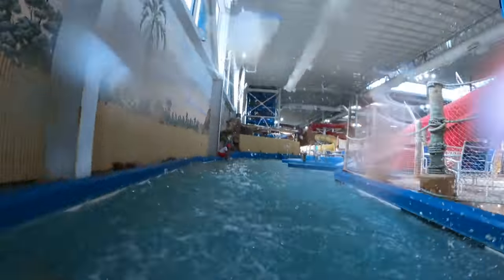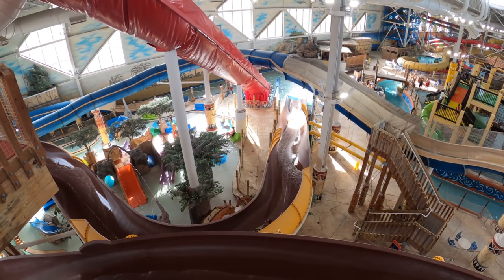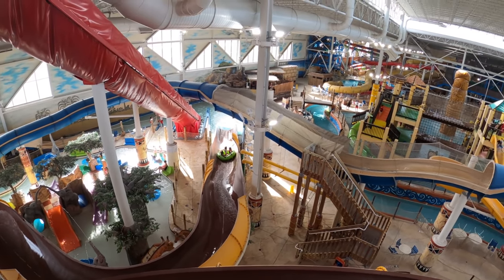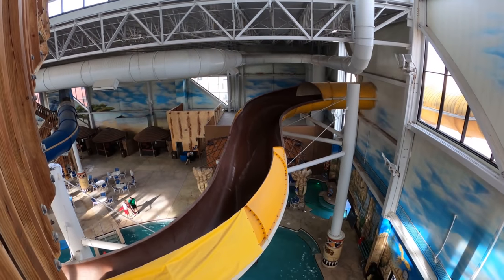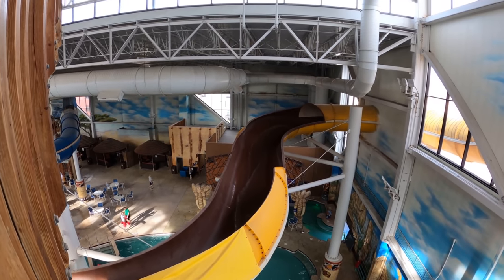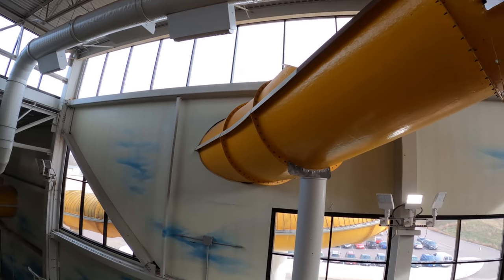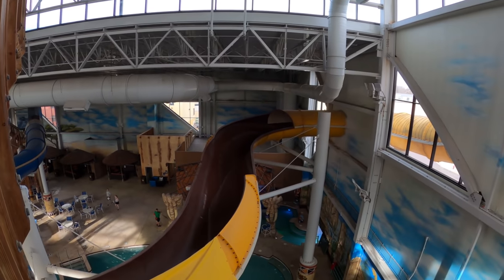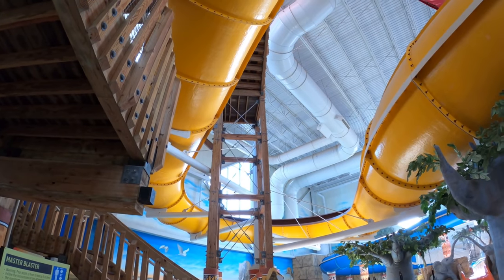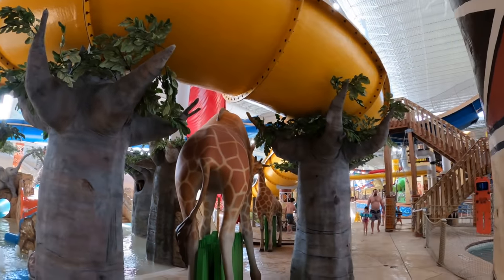The Master Blaster is something you can go on with one or two people in a little raft — can't recommend it highly enough. The other slide in this complex is Victoria Falls, a much gentler raft slide for two to three people. You ride in a circle and it's pretty gentle. It's the only slide in the water park that goes indoors and outdoors — completely covered outside the main building. One thing I liked is that toward the end, the supports are done up like baobab trees, which makes the indoor water park feel a little less industrial in that section.